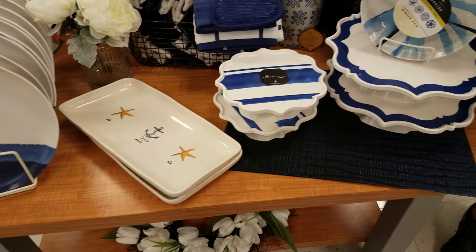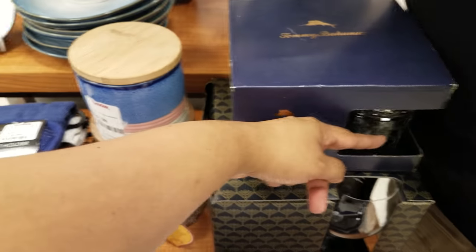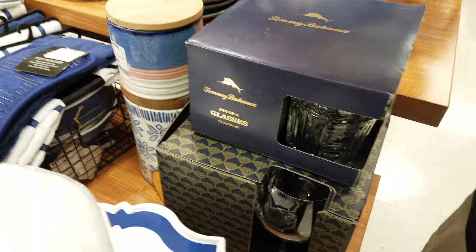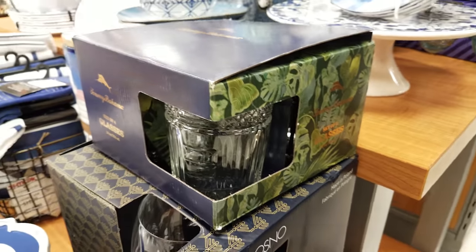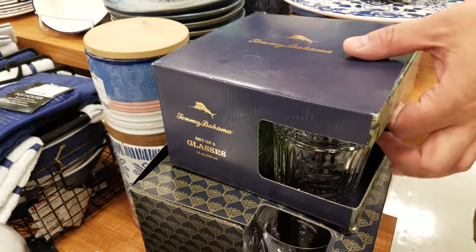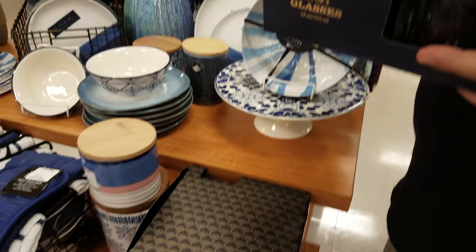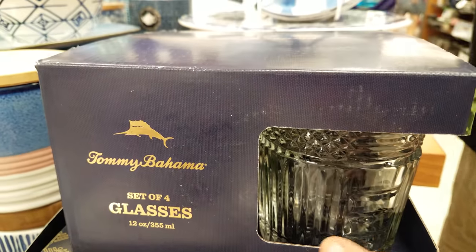I don't know that brand. Oh look - we've got Tommy Bahama! Are these glass or plastic? I think these are going to be glass. Oh yeah, those are very nice - Tommy Bahama glass. Can you see a price on this one? I think some of those lids are breaking - 13 dollars and you get four. Those are very nice.